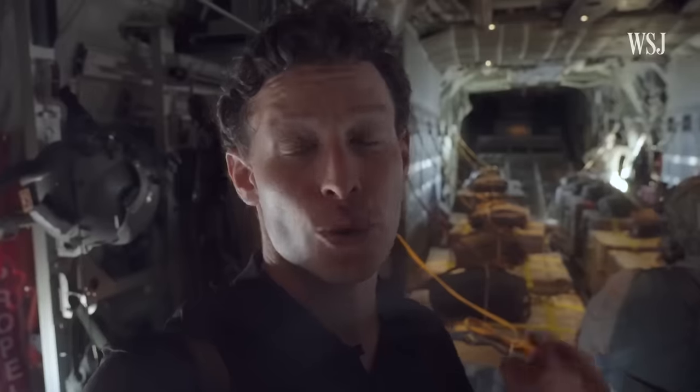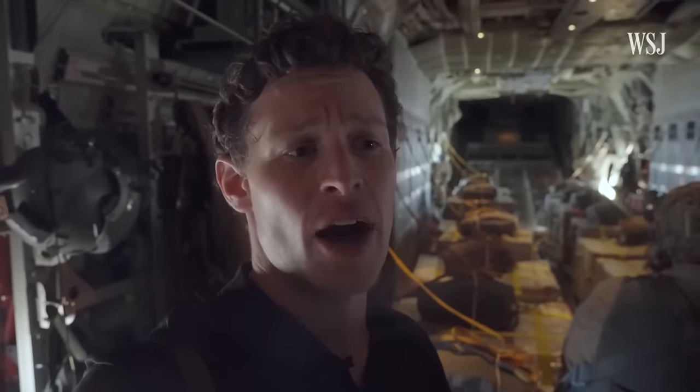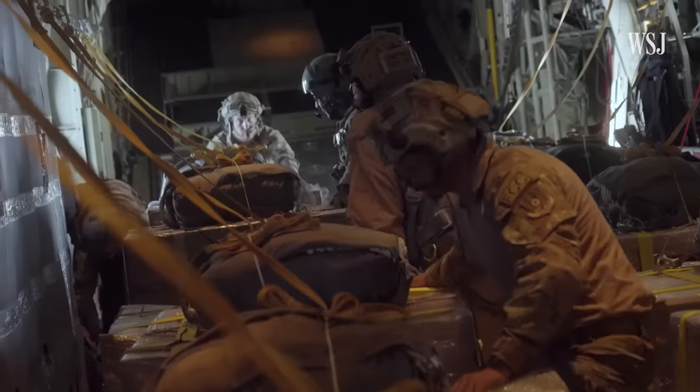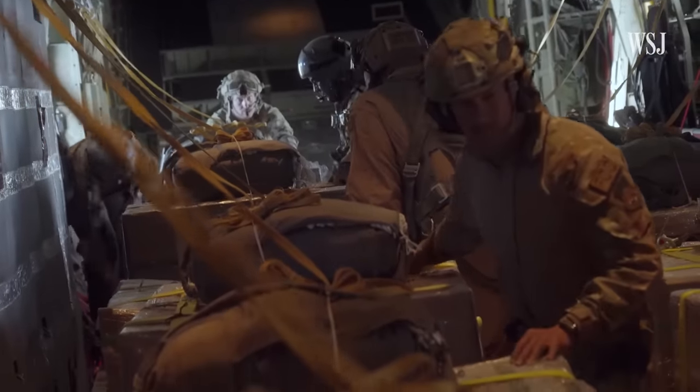Today they're carrying about three tons worth of aid. While that sounds like a lot, it's really about the equivalent of one truckload worth of aid — just a small portion of what is needed on the ground there.